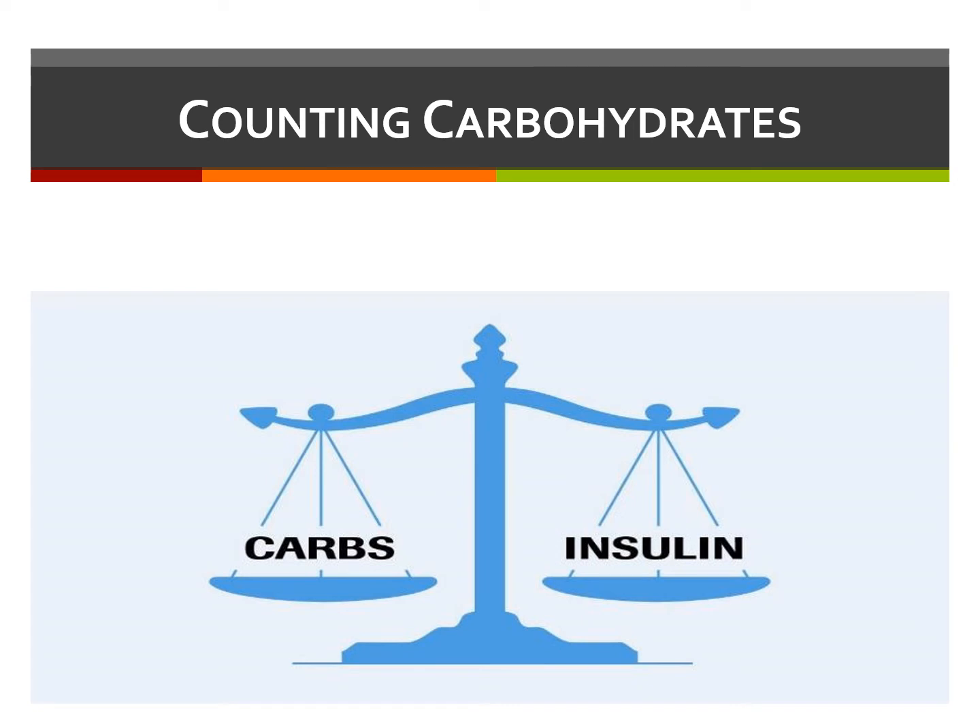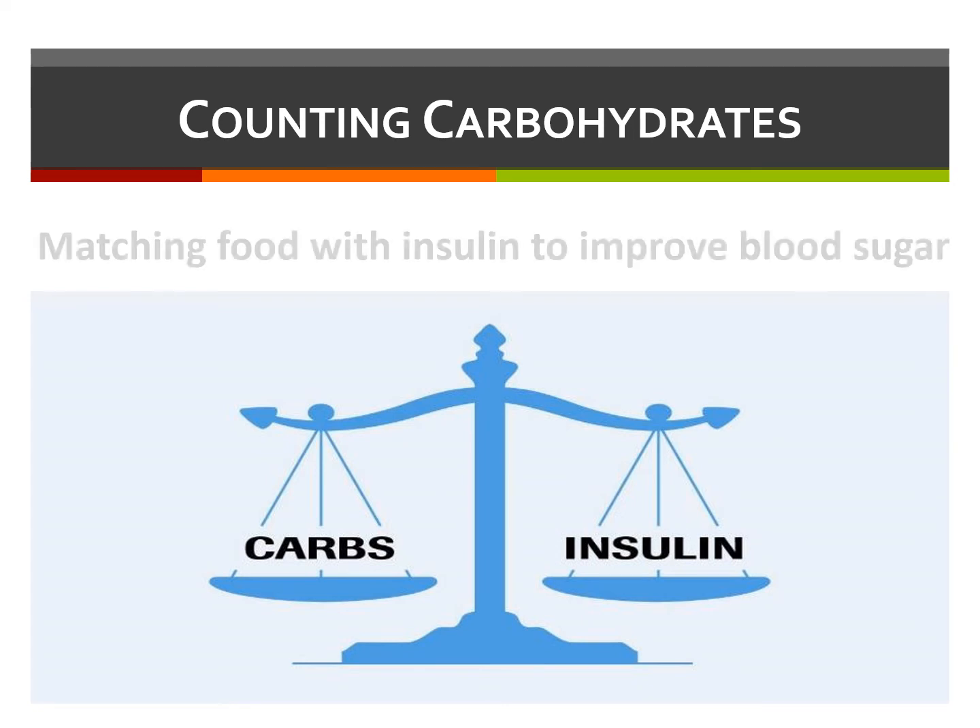Learning how to count carbohydrates at meals is very important for people living with diabetes. Taking the correct amount of insulin based on how many carbs you eat at any given meal is the key to keeping your blood sugar in a healthy range. Your care team will let you know your individual insulin-to-carbohydrate ratio, as well as your target blood sugar goal.